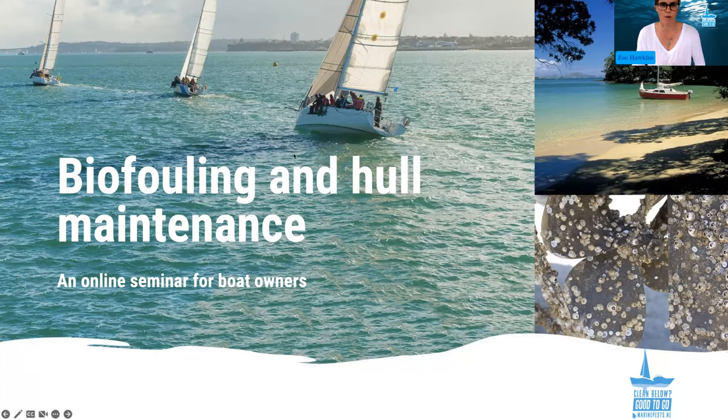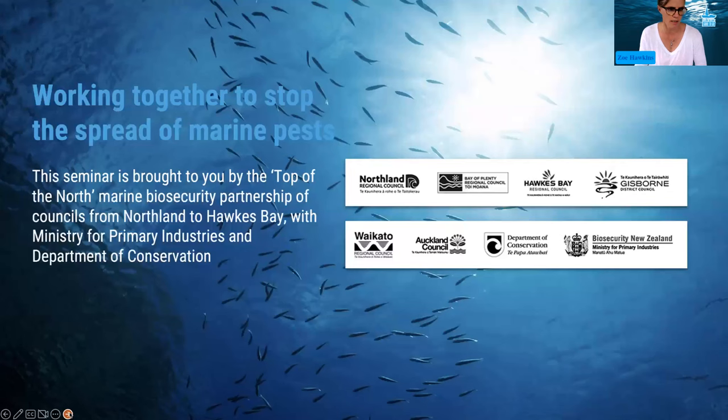Kia ora koutou. It's great to have you here today to talk about marine biosecurity, biofouling, and hull maintenance. My name is Zoe Hawkins and I'm facilitating today's session on behalf of the councils on the top of the North Marine Biosecurity Partnership — the councils from Northland down to Hawke's Bay, along with the Ministry for Primary Industries and the Department of Conservation. They work really closely in the area of marine biosecurity. It's a really strong collaboration.